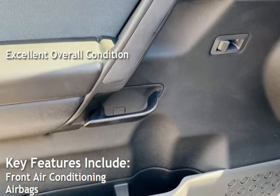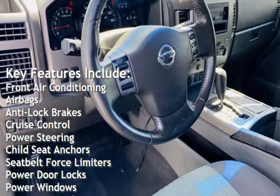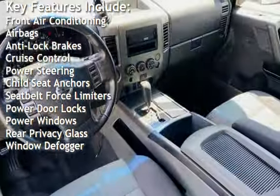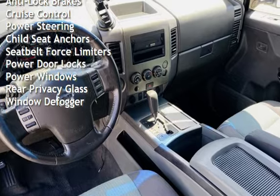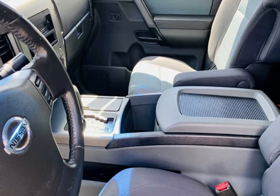Key features include front air conditioning, airbags, anti-lock brakes, cruise control, power steering, child seat anchors, seat belt force limiters, power door locks, power windows, rear privacy glass, and window defogger.